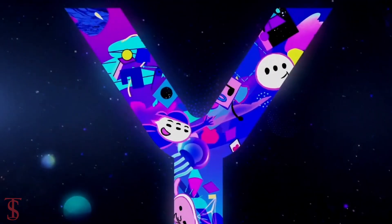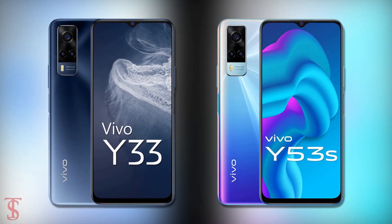Vivo has silently launched its new Y-Series phone in Mexico called Vivo Y33, and although it looks similar to the earlier launched Vivo Y53 smartphone, it has some differences in terms of specifications.